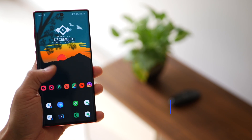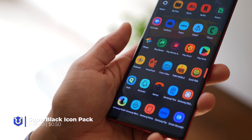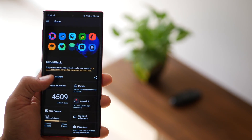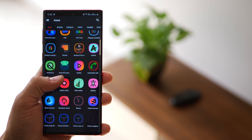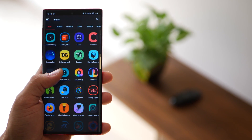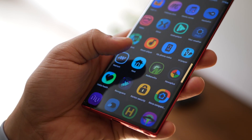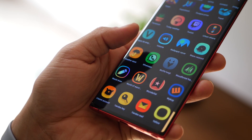The next one is an icon pack called Super Black and it's absolutely phenomenal. I simply love the color pop, the gradient, and the neon effect which is subtle and not too loud. There are about 4,500 icons in this pack, which is great. It's pretty new in the Play Store — just been a couple of months — but just look at the quality of these icons; they're going to look super rich on dark backgrounds.